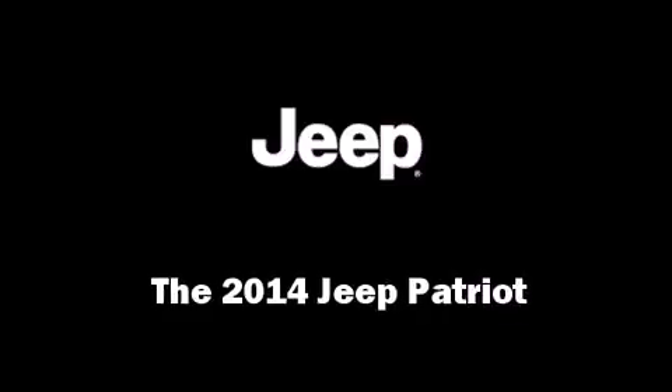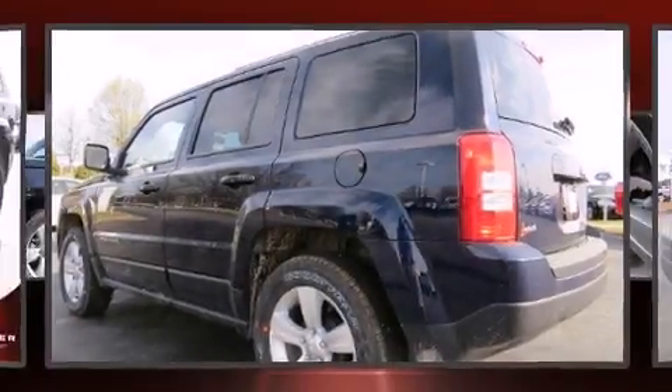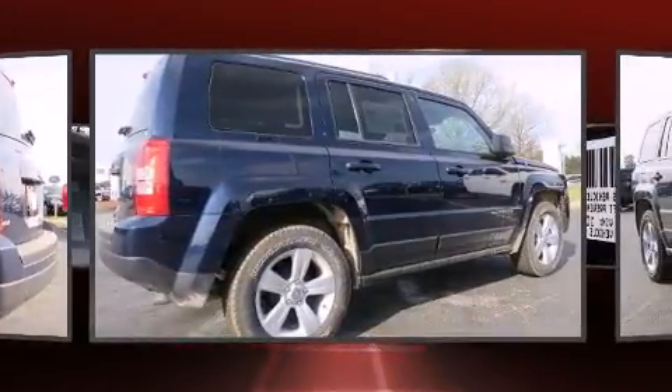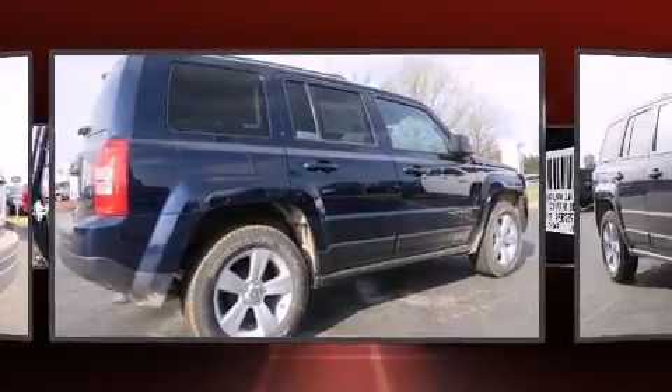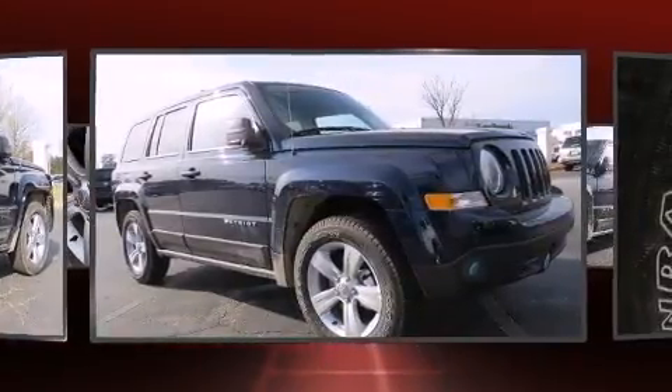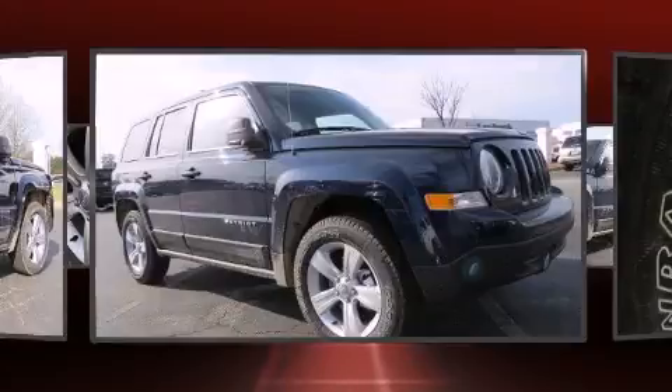Take command of the road in the 2014 Jeep Patriot. Smooth gear shifts are achieved thanks to the 2.4-liter four-cylinder engine, and for added security, dynamic stability control supplements the drivetrain. Jeep prioritized fit and finish, as evidenced by a range of thoughtful features.